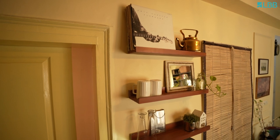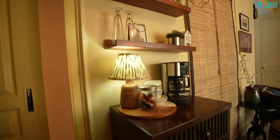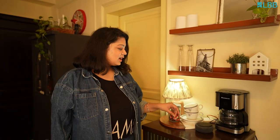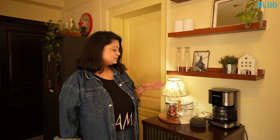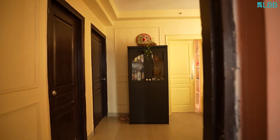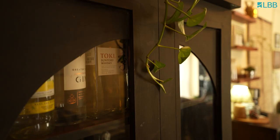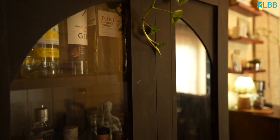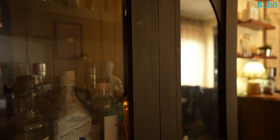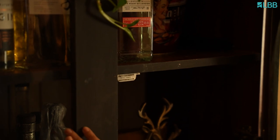This is our tiny coffee station and this small cabinet we scored from a local market. This is basically a space for hosting, and whenever we have a lot of people, we convert it into a bar station as well. This cabinet is a DIY — it was an old laminated cabinet that looked very boring, so we gave it a new look by changing the hardware, adding a wooden cutout of an arch, and painting over it.